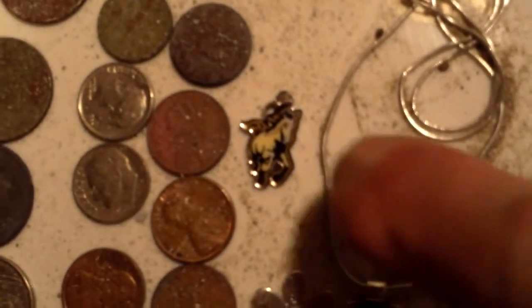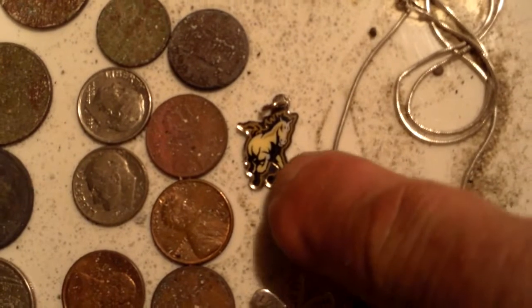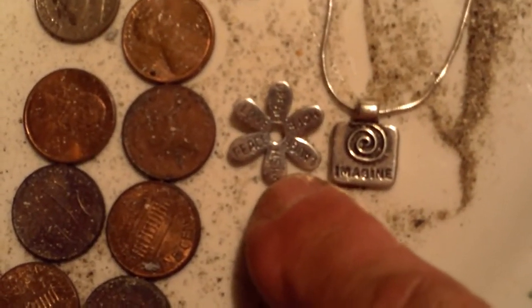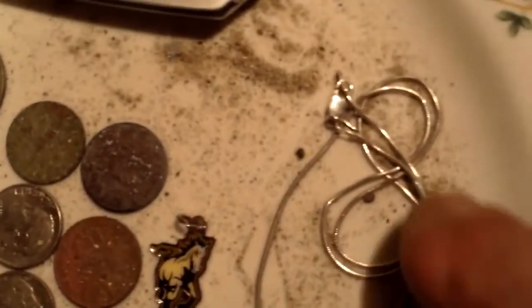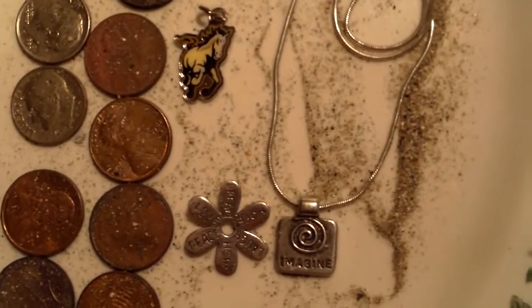It's from Mustangs and Cal Poly College up in St. Louis. That one turned out to be 925, and this one turned out to be 925. And the necklace too — I don't get many necklaces. Good hunt!